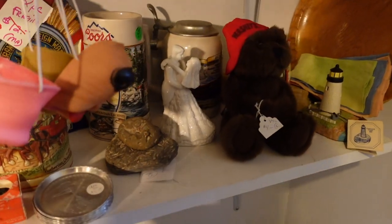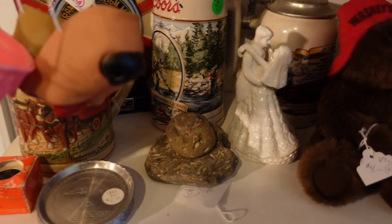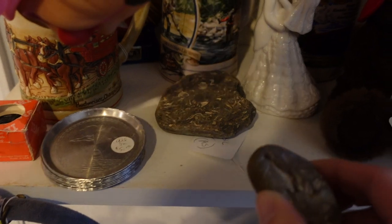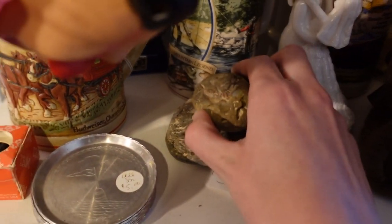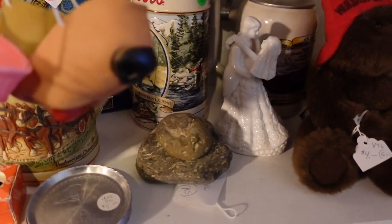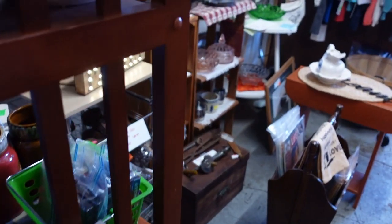I didn't even notice those cute little noses — I should have grabbed those for Ashton and Juliet. There were also some fossils here, reminiscent of time spent at my grandparents' place. They have a field out back where these fossils are just everywhere — we used to pick them up as kids, so I had to check them out.